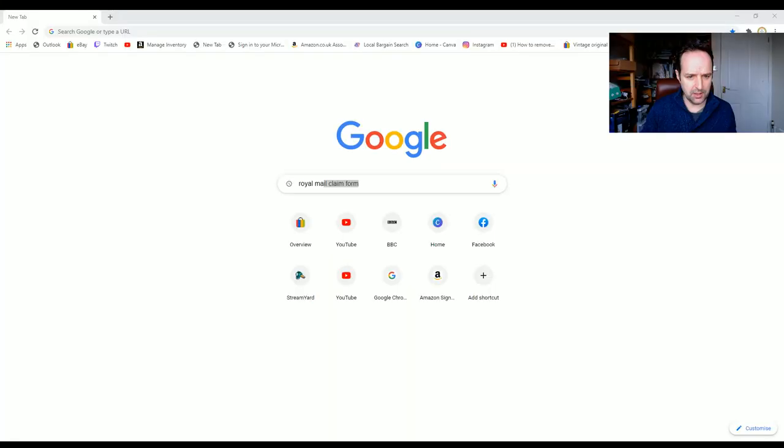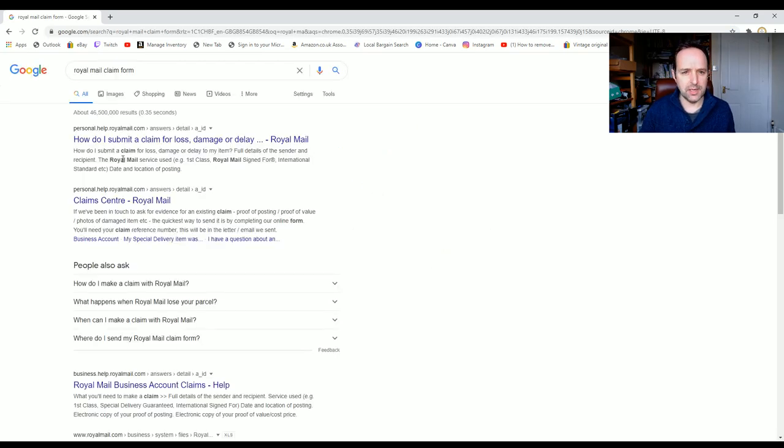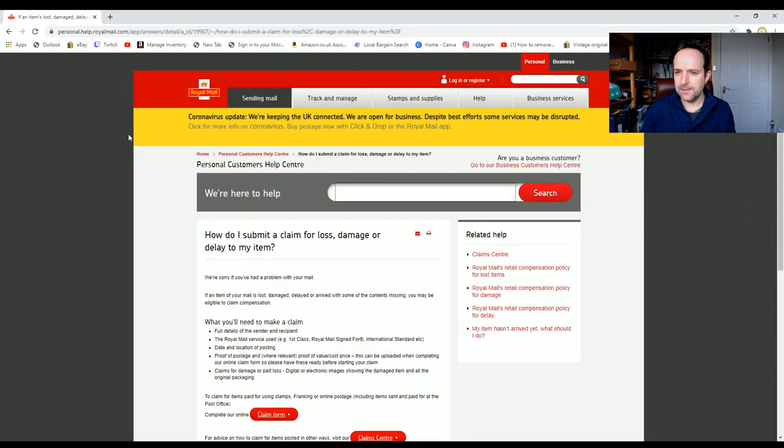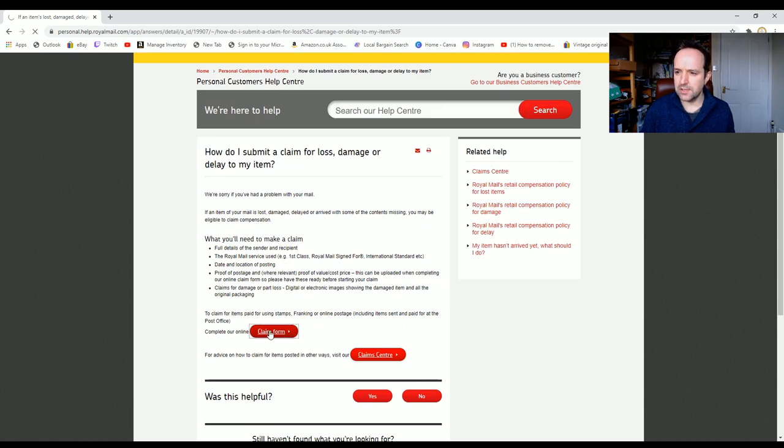The other one wasn't a high value, so this is why I haven't really bothered with it. Let's share the screen — I'm completely new to this. The first thing I'm going to do is search 'Royal Mail claim form.' Right, 'complete our online claim form' — that looks like what we want.